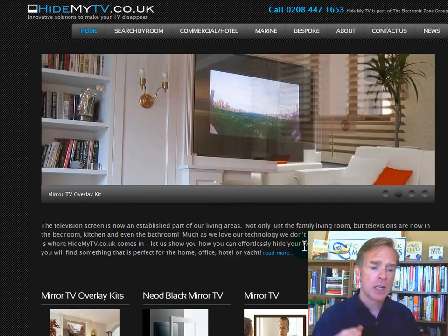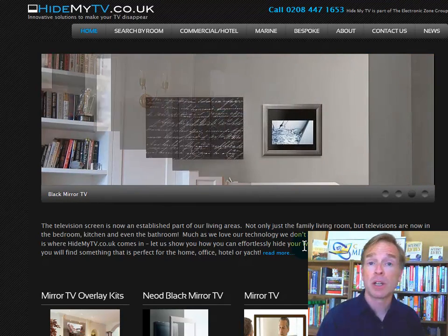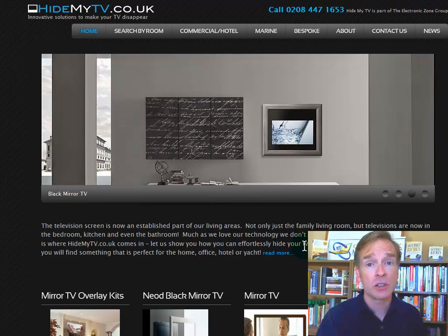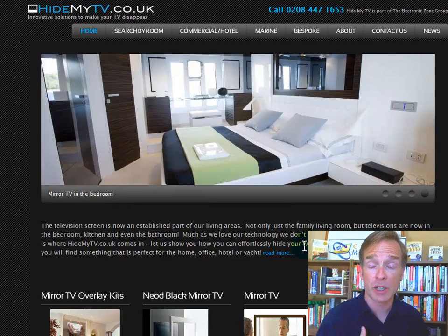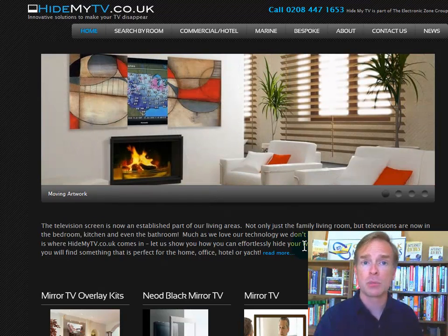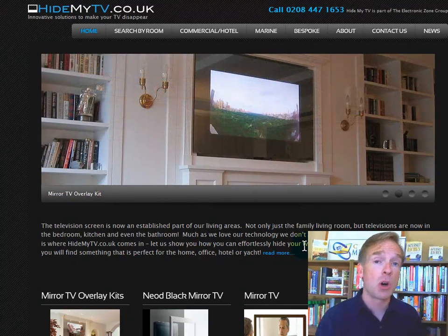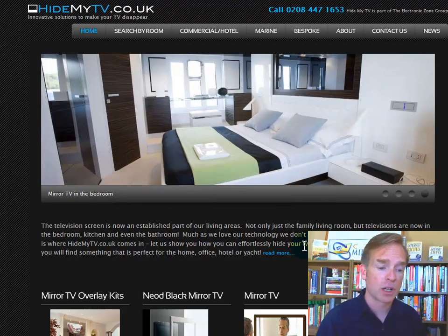If you clarify what you do, you'll also want to mention the geographic radius. If you're doing installations, you're probably just doing them in the UK — you're probably not coming to Los Angeles to hide my flat screen. I wouldn't make a big deal of it, but it should be clear pretty quickly, because the internet attracts people from all over the world. With a .co.uk domain it will be a little less, but it pays to be clear and use the customer's time wisely.